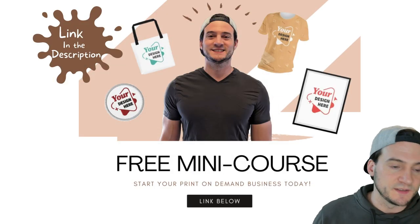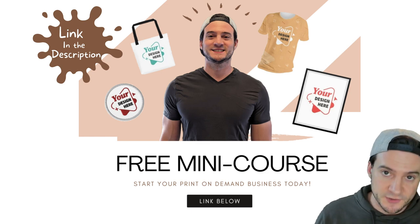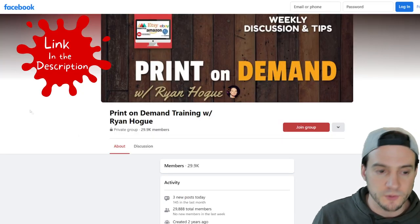Before we get to bracelets, quick reminder: I have a free print on demand course. All I need is your email address and I'll send you one lesson a day for eight days — the link is in the description. Also in the description is a link to my print on demand Facebook group that I hope you'll join.